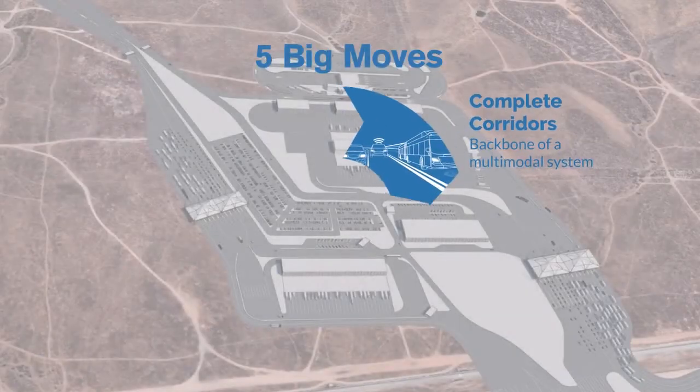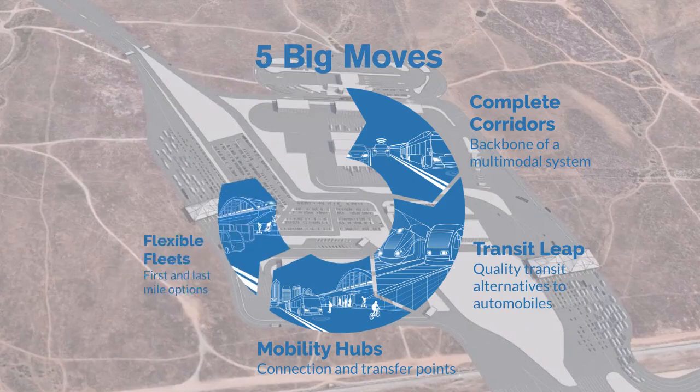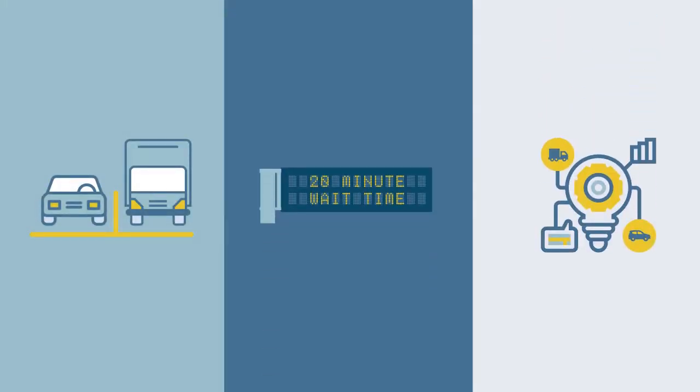The new Otay Mesa East Port of Entry, which is one of our region's priority projects, supports the five big moves and will help enable fast, predictable, and secure border crossings. Innovative features like variable tolling along State Route 11 and interchangeable primary inspection lanes will help provide an average 20-minute wait time to cross the border at Otay Mesa East, while also decreasing times by as much as 50% at the existing ports of entry.